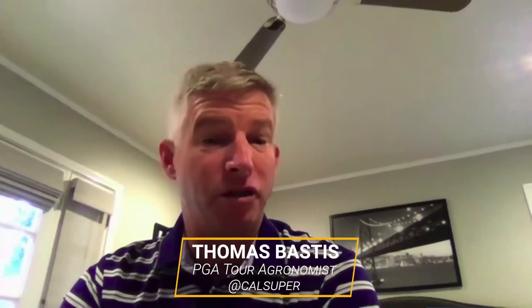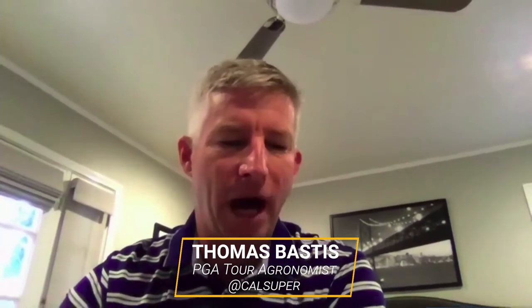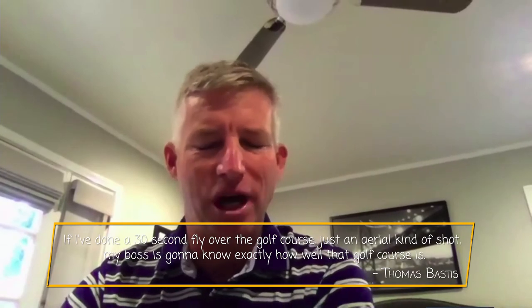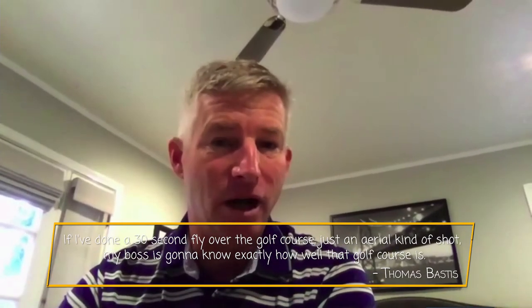The first and easiest way to explain is just communication. Sometimes a bird's eye view over an entire fairway or an entire green gives somebody the perspective of what's going on. I'm mobile staff — our headquarters is in Ponte Vedra, Florida, and I live in California. If I'm up in Lake Tahoe and I want to explain to players, rules officials, or my boss how the golf course looks, a 30-second flyover — like an aerial CBS-style shot — my boss is going to know exactly how well that golf course is.